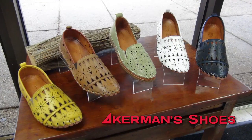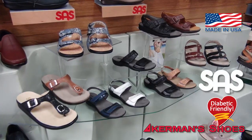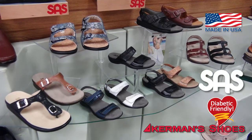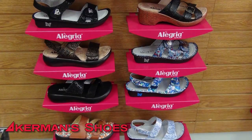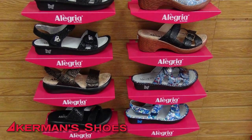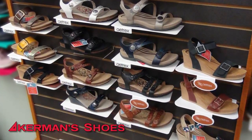If style, function, and comfort is what you're looking for, Ackermans carries the top-rated footwear. SAS men's and women's for hard-to-find sizes, crafted in the USA and diabetic approved. Alegria, a favorite for nurses, designed to mold to the natural contour of your feet. Atrex, for superior arch support and fit.